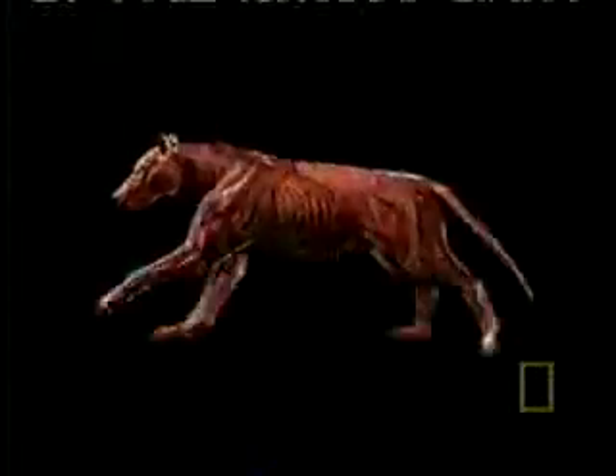That means the dire wolf was a more powerfully built animal, weighing up to 70 pounds more than the gray wolf. The lighter gray wolf bones suggest it was sleeker and probably more fleet of foot.